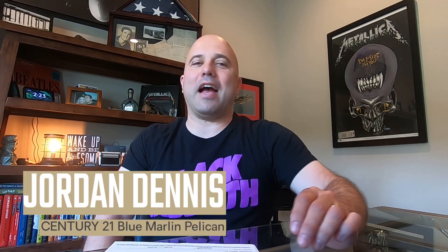Hey guys, what's up? Jordan Dennis here, Century 21 Blue Marlin Pelican. I'm a little casual today, working from home — a little quarantine action. Since I can't stop working (there might be something wrong with me), I'm gonna do a video for you today showing you five houses that I really like.